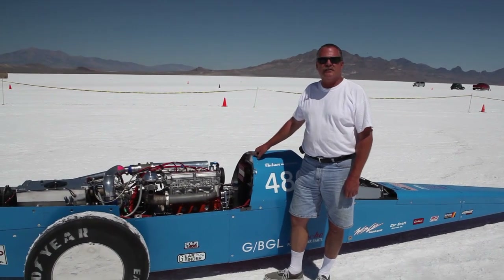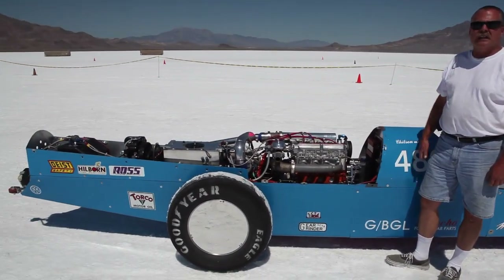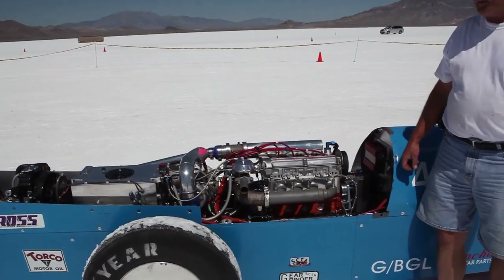My name is Dan Chilson, and this is a Volkswagen-powered Lakester. We run in the 2-liter class, also known as G blown gas Lakester, and this is Volkswagen-powered.